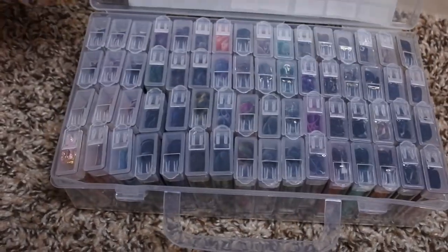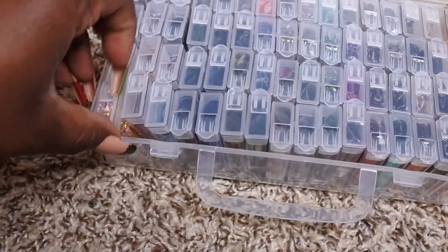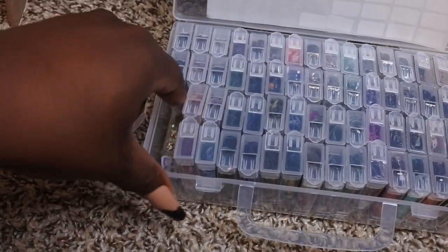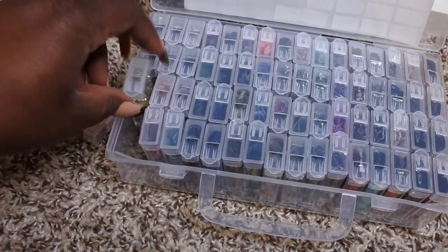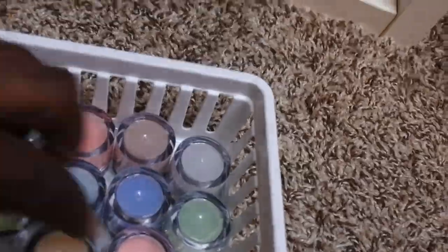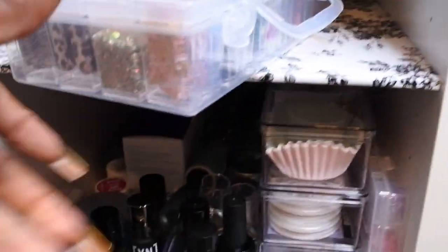I also really like these little containers because you can repurpose them for so many different things. Here I'm using one to store my foils, but you could also use it to store rhinestones, and you can just take the lid off and pour them out. I'm planning on getting more of these since I've gotten more foil since I did this organization. Back here I also have some glow-in-the-dark dip powders I got from Amazon; I need to play around with those more and swatch them. That's the top shelf.